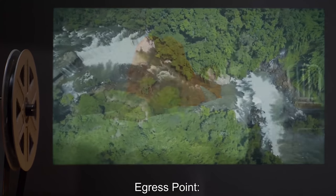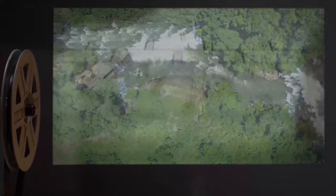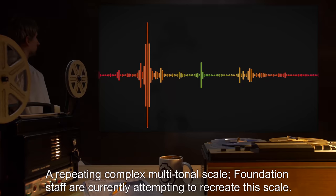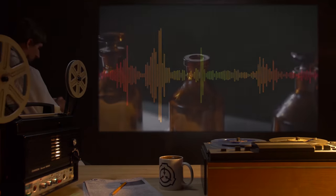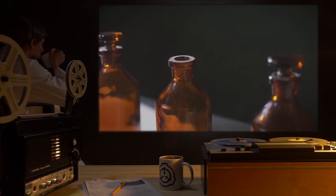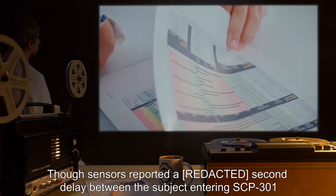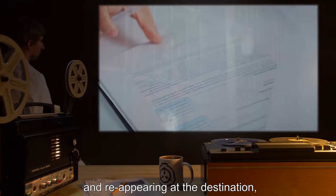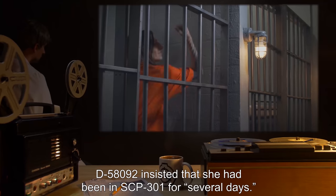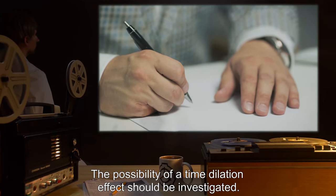Subject D58092. Egress Point: Near [REDACTED] Louse. Duration: [REDACTED] Minutes. Kinetic: Free fall. Visual: None. Auditory: A repeating complex multi-tonal scale — Foundation staff are currently attempting to recreate this scale. Olfactory: Acetic acid (vinegar). Tactile: None. Gustatory: None. Other Notes: Sensors reported a [REDACTED] second delay between the subject entering SCP-301 and reappearing at the destination. D58092 insisted that she had been in SCP-301 for several days. The possibility of a time dilation effect should be investigated.